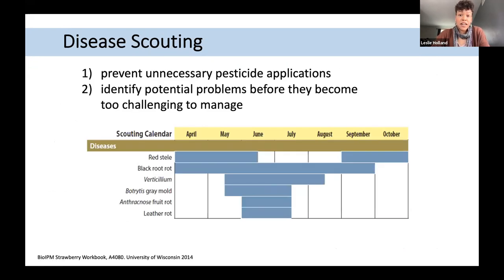As we think about organic disease management, we need to focus on the total health of the plant. How do we manage diseases? First, it starts with scouting to figure out what we have in our fields — to prevent unnecessary pesticide applications if there's little to no disease pressure, and to identify potential problems before they become beyond the point of management. This table from the Bio IPM Strawberry Guide put out by UW Madison in 2014 shows a typical season for June-bearing strawberries and the timing for scouting respective diseases.